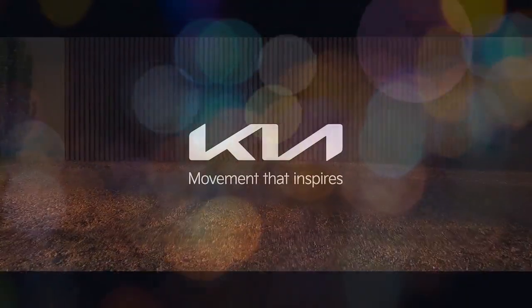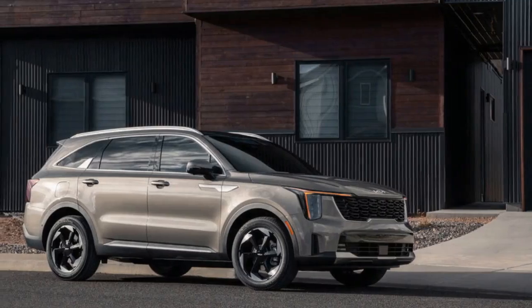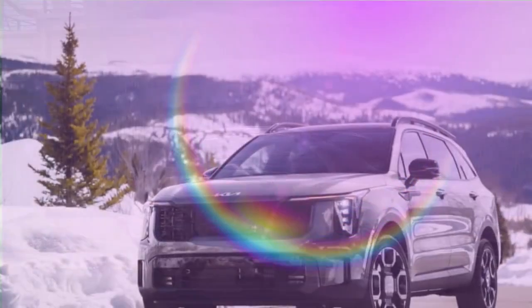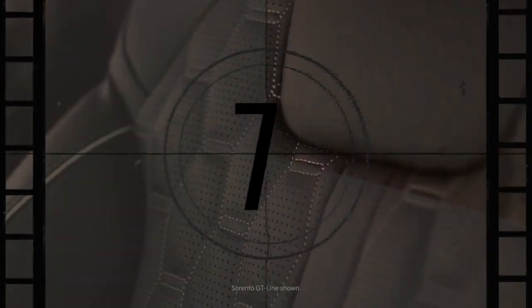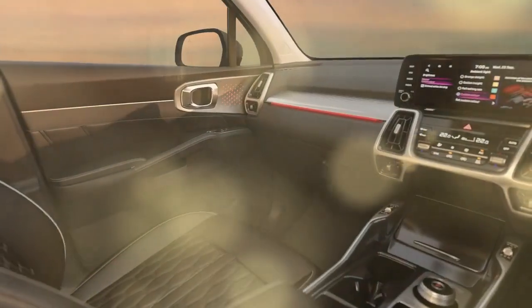The refreshed 2024 Sorento's most significant upgrade is its impressive new digital screen setup, alongside the welcome addition of wireless Apple CarPlay and Android Auto. The dashboard now features a long, curved display combining a digital instrument cluster on the left and an infotainment touchscreen on the right. This upgrade addresses previous criticism of the outdated touchscreen, offering simpler menus and improved touch responsiveness. However, the surrounding controls could be more user-friendly.